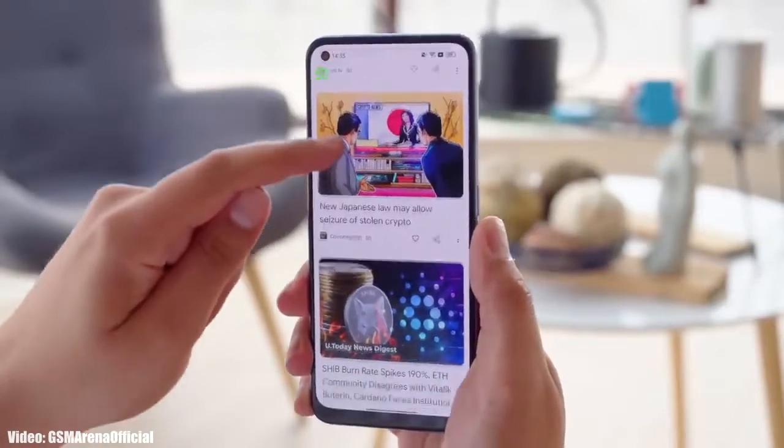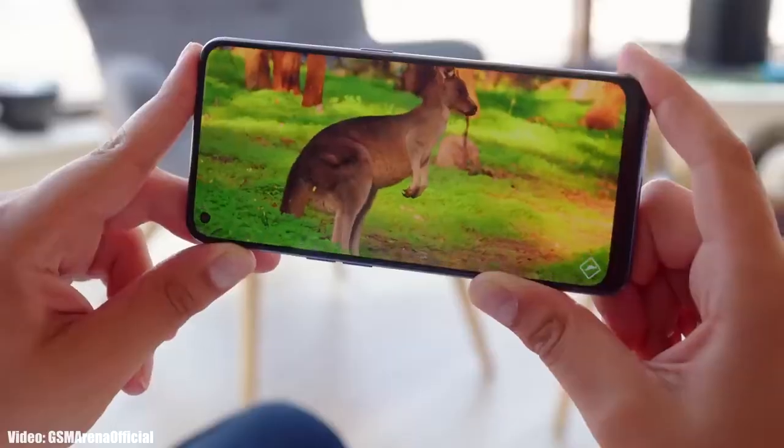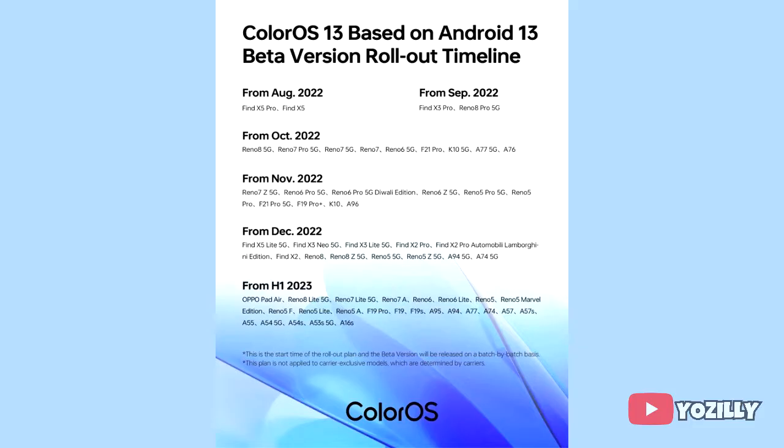Google has released Android 13 in August, and a few days after that, Oppo released its new version of ColorOS, which is ColorOS 13. Now Oppo has released the complete roadmap and list of Oppo smartphones that will get the Android 13 and ColorOS 13 update.